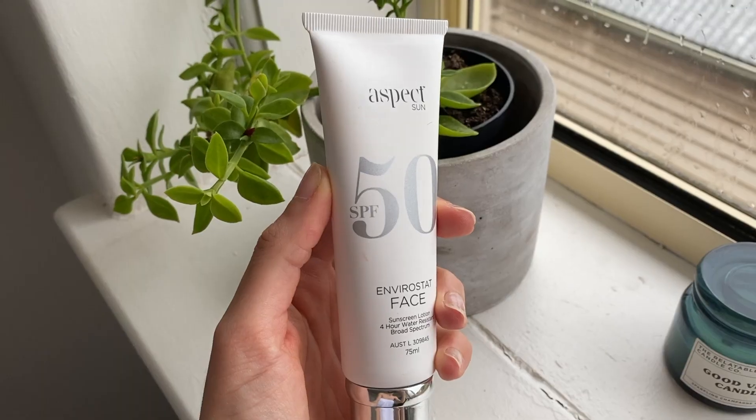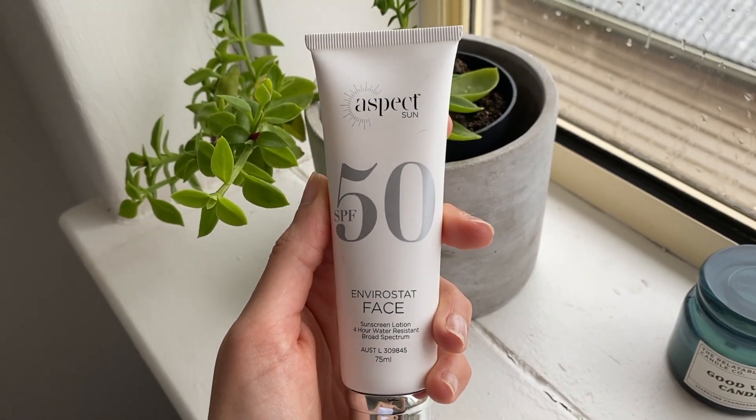Sun protection is so important to protect the skin from aging. I'm so happy to say that this Aspect 50 SPF has not made me break out at all. It's 4-hour water resistant and sweat proof, which I definitely need. It's non-sticky and non-greasy so I have no problem applying my primer and then my makeup afterwards.